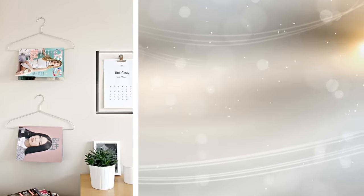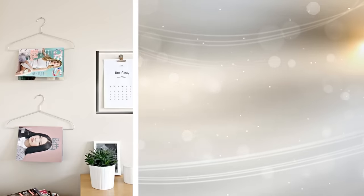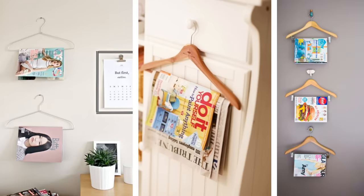Before smartphones, people read magazines in the bathroom — and many still do. The question is, where do you store them when you aren't reading them? An interesting way to store your magazines is by using hangers. You can use a hanger instead of wasting a basket on magazines. This frees up your floor space and makes your reading material within arm's reach.